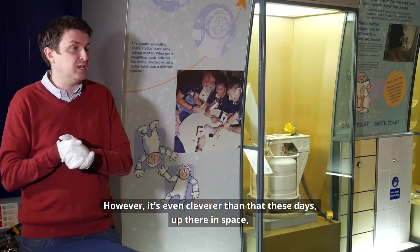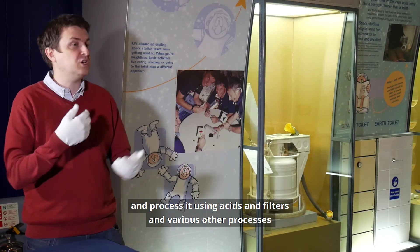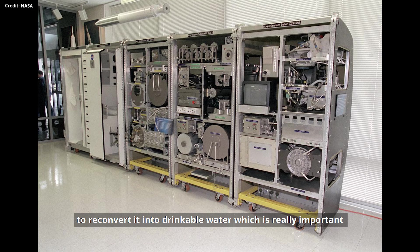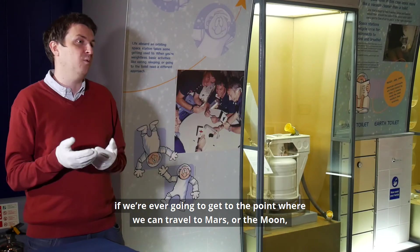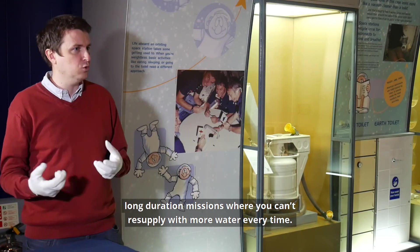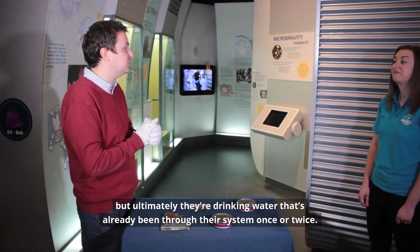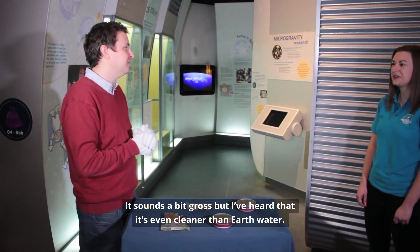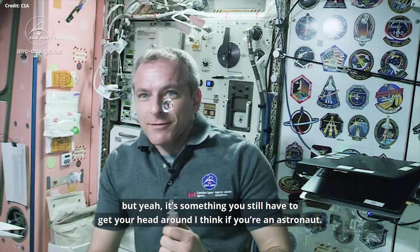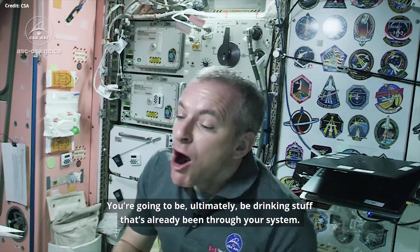It's even cleverer than that — their toilet can also take urine and process it using acids, filters, and various other processes to reconvert it back into drinking water. This is really important if we're ever going to travel to Mars on long-duration missions where you can't resupply water. It's incredibly clean and perfectly safe, but ultimately they're drinking water that's already been through their system once or twice. It sounds a bit gross but apparently it's even cleaner than our water.